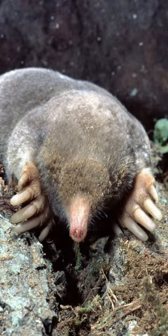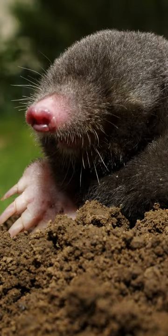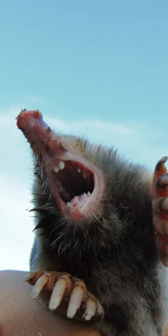They dig tunnels with their powerful front claws and use them to search for food and escape from predators. But how do they find their way in the dark? Well, that's where their nose comes in handy.